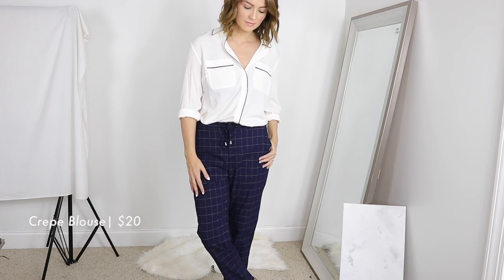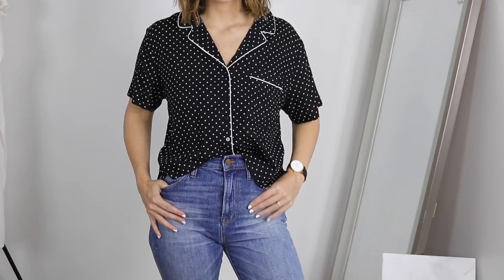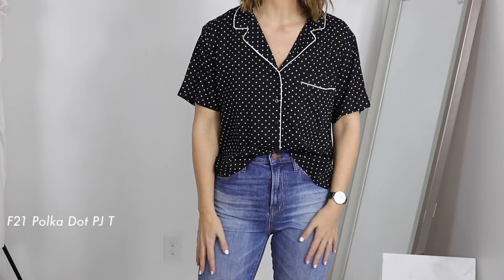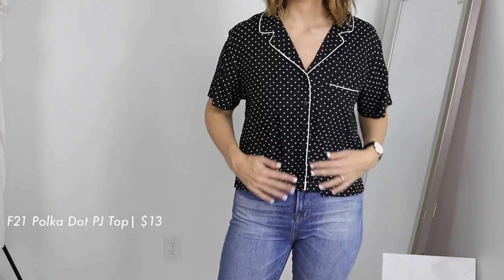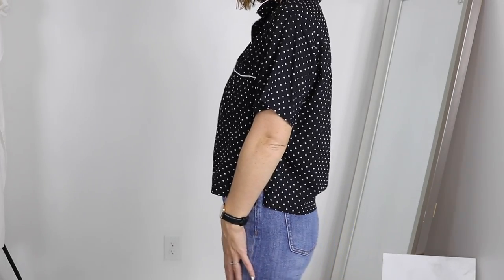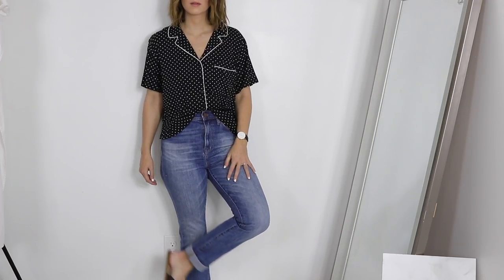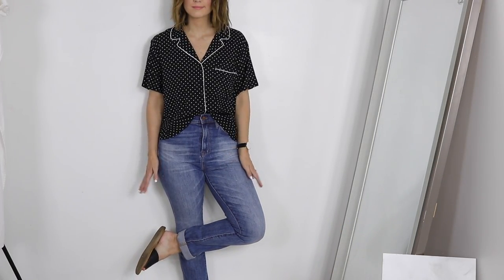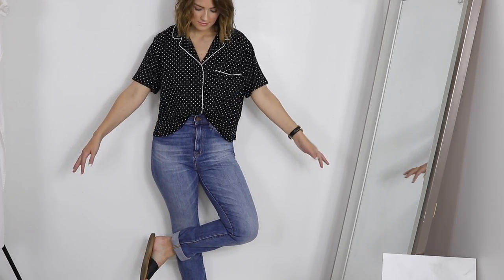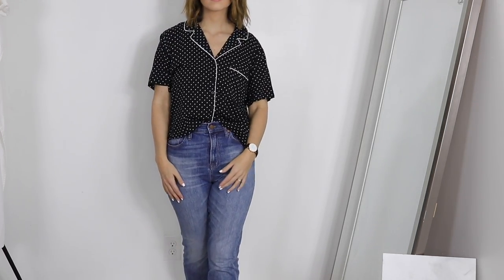Speaking of the PJ top trend, I found this one at Forever 21 for 12 bucks. I started seeing this trend during the Nordstrom Anniversary Sale and some of those tops were around 40 dollars, and I was not paying that for a PJ top. So I lucked out and found this one at Forever 21 and it is so cute. Just wear it with a pair of jeans and some slides and you're good to go. Super cheap at Forever 21.